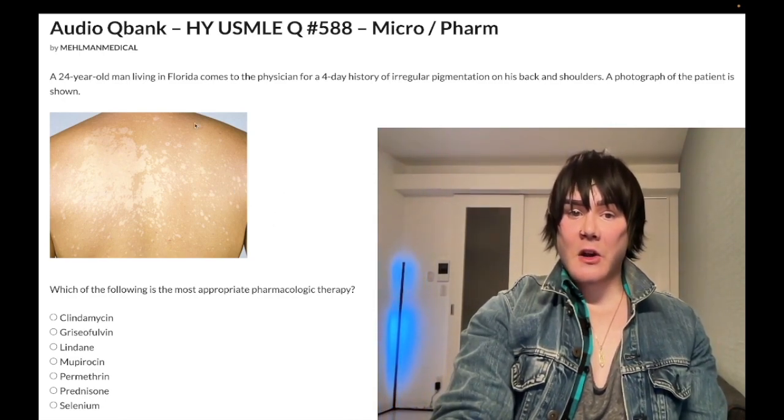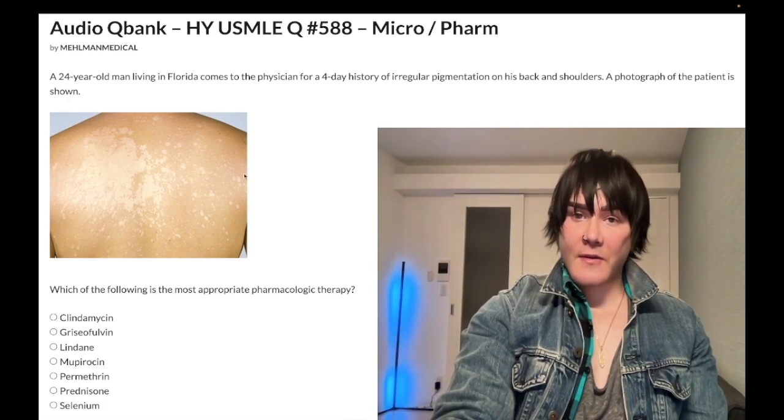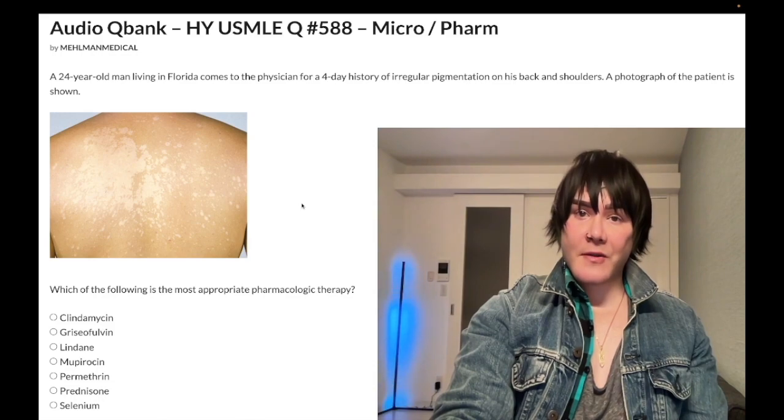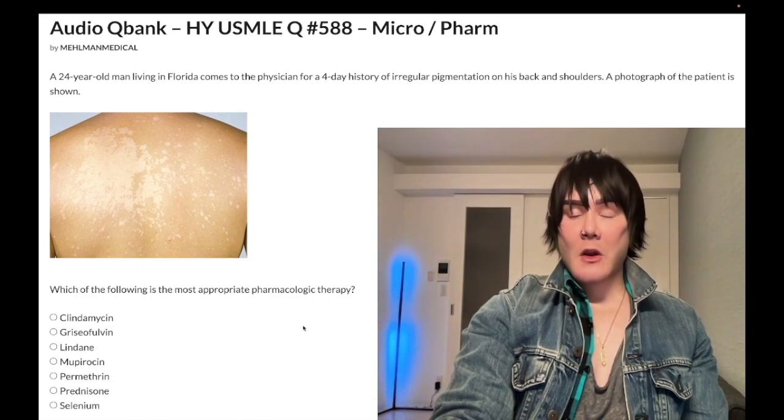The condition is tinea versicolor, caused by the fungus Malassezia furfur. We treat it with topical selenium — ultra bread and butter and high yield.